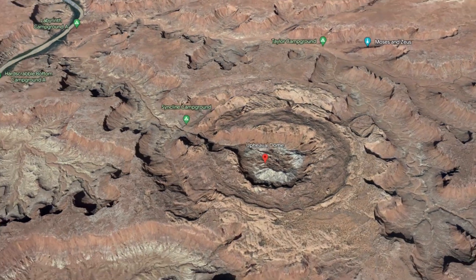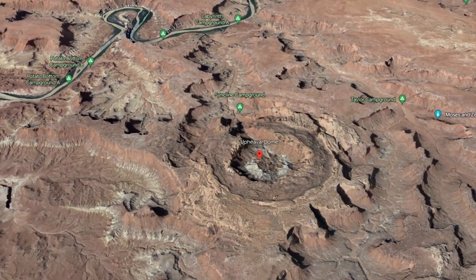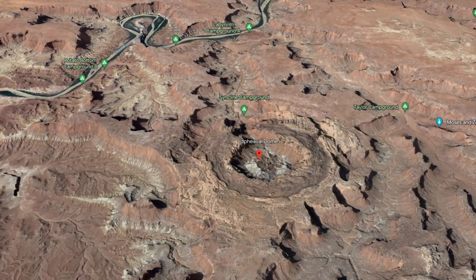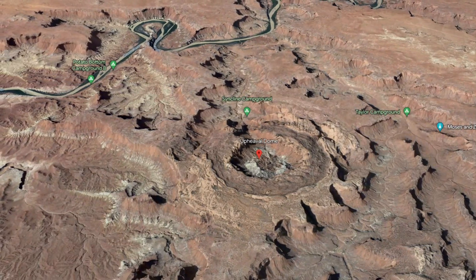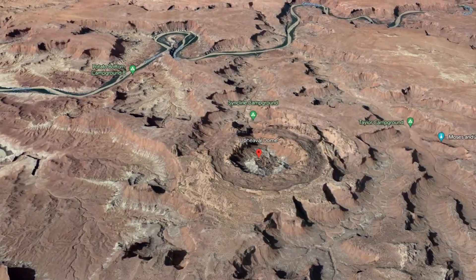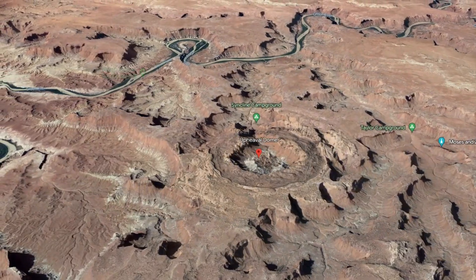There are two prevailing theories on how this structure formed. First, there is the salt dome theory, which states that a subsurface layer of salt was squeezed upward by the weight of overlying rock — think of it as a geologic pimple that fractured its way to the surface.